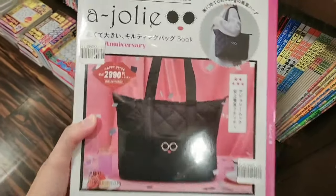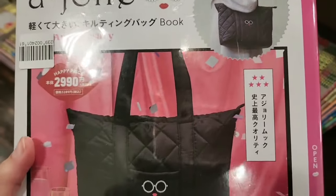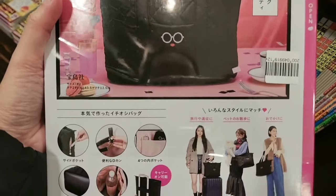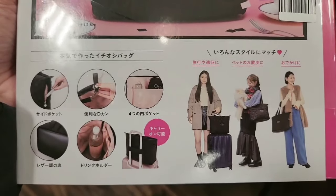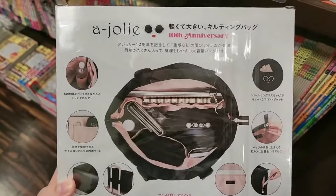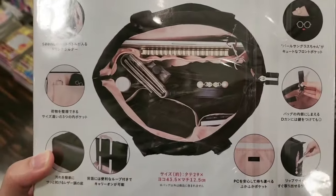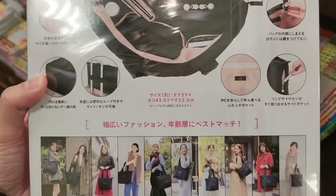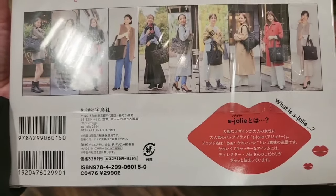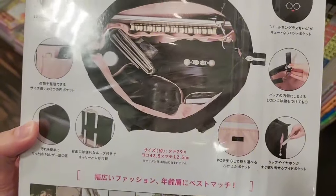This is another one — you can get a huge tote bag. The price for this one is 2990 yen. Since this is huge you can use it as a carry-on and put a lot of stuff inside: notebook, wallet, makeup, everything. Yes, it's 2990 yen.